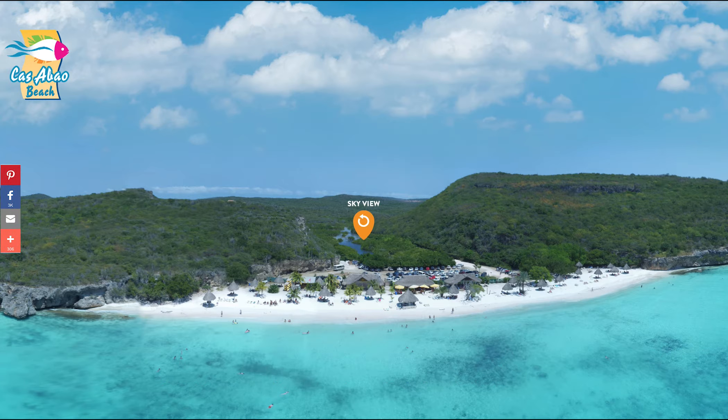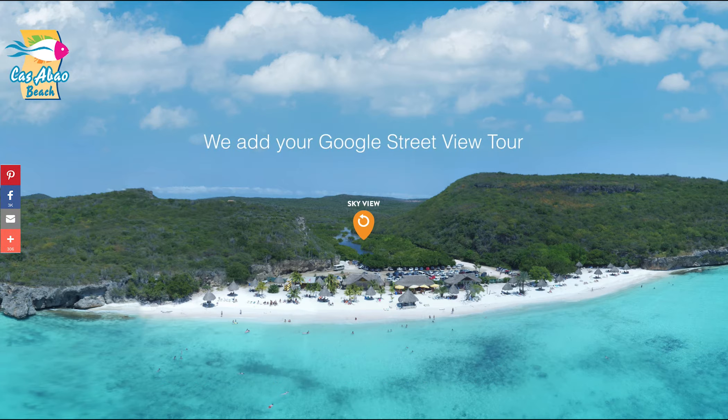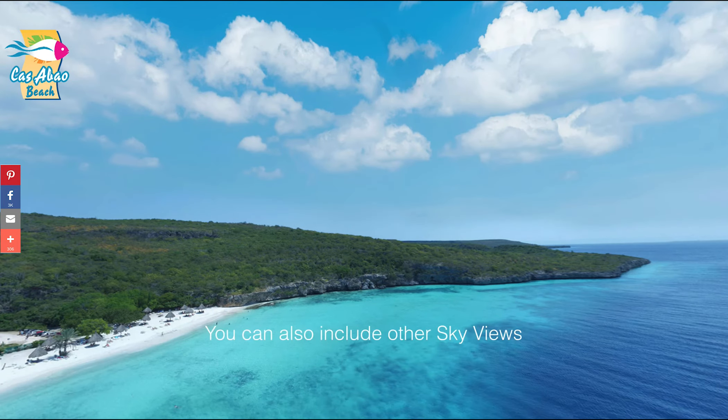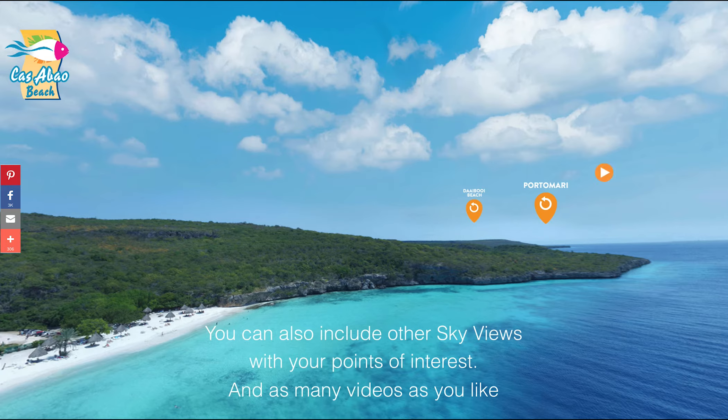Share buttons for any platform. We add your Google Street View tour. We can also include other Sky Views with your points of interest, and as many videos as you like.